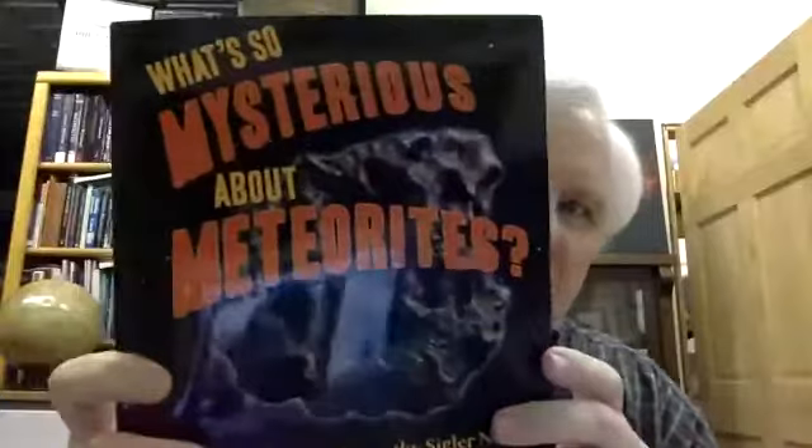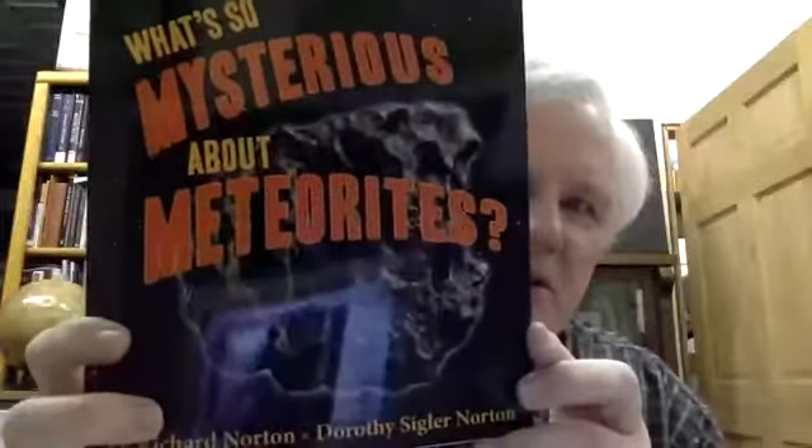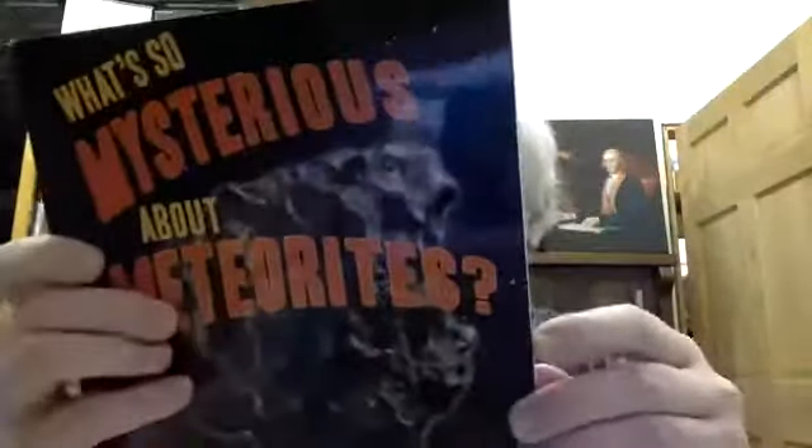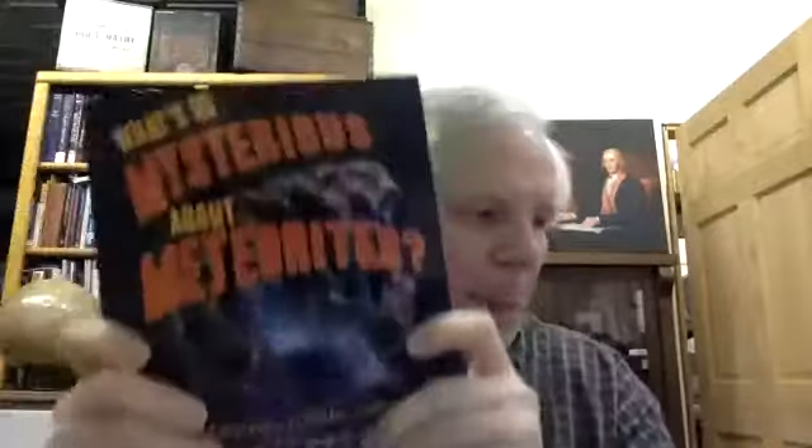Another easy one to get into is 'What's So Mysterious About Meteorites' by Richard and Dorothy Norton, produced by Mountain Press. It's 92 pages but absolutely filled with all kinds of information.